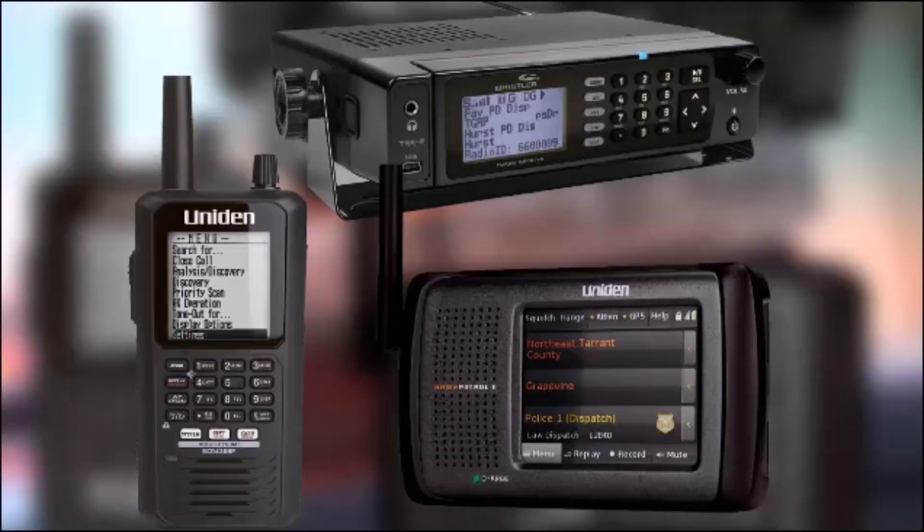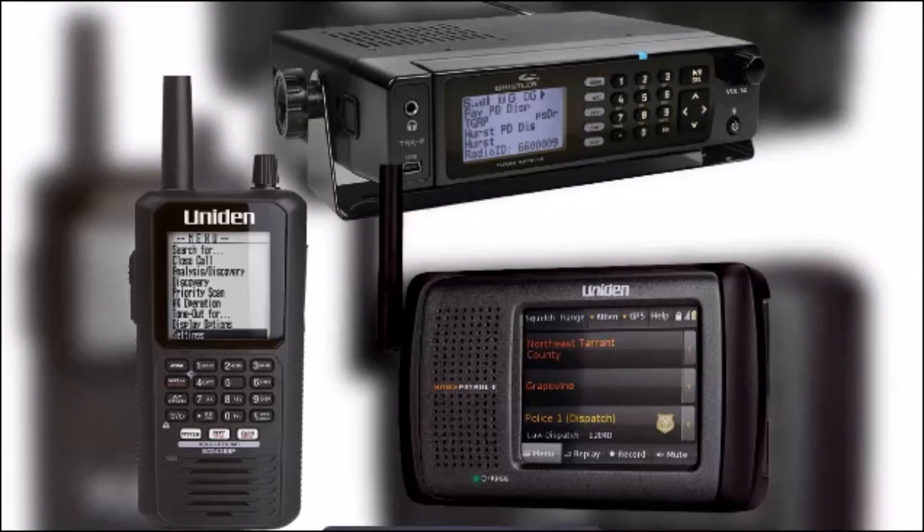As technology continues to evolve, police scanners remain a reliable tool for keeping track of public safety and staying informed in our communities. Let us know in the comments which police scanner you are most interested in. The links to these police scanners will be in the description for further reviewing.